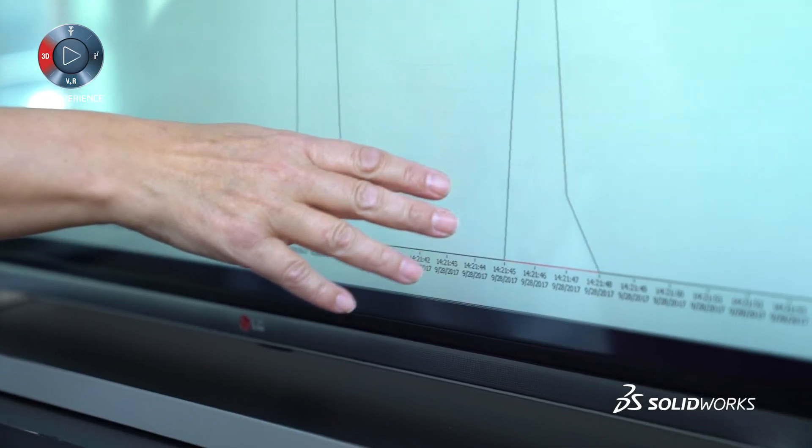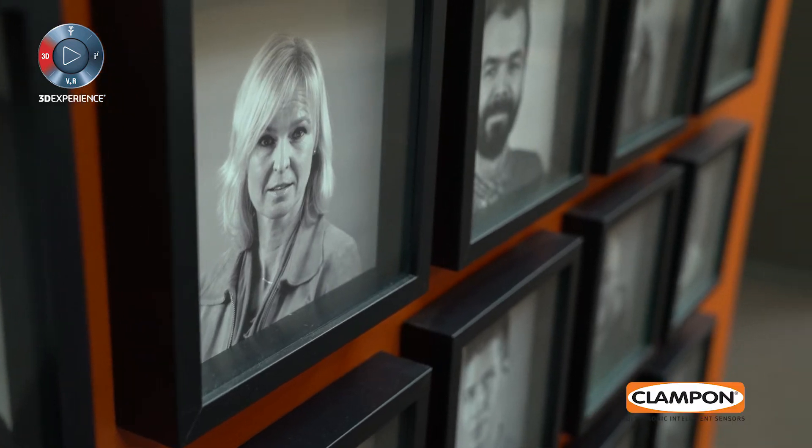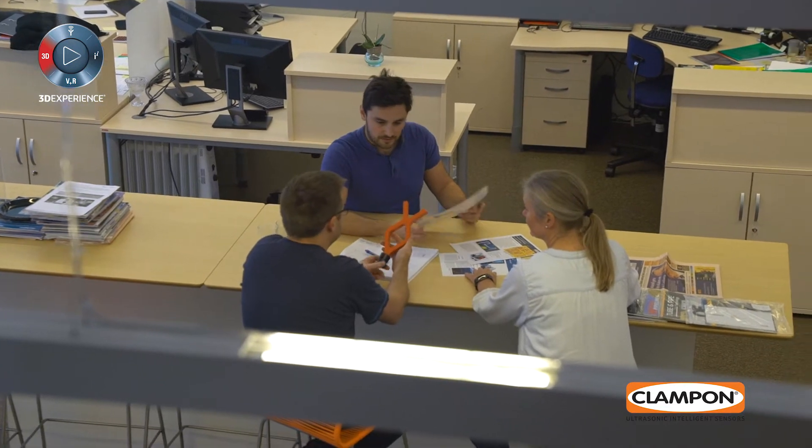One of our big advantages at Clampon is that we have all the departments like R&D, production, sales, and marketing all under the same roof. We work together as a skilled team, and using SOLIDWORKS, PDM, and Composer really helps us with that.